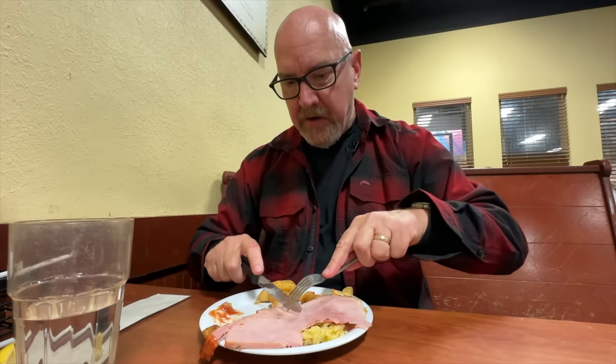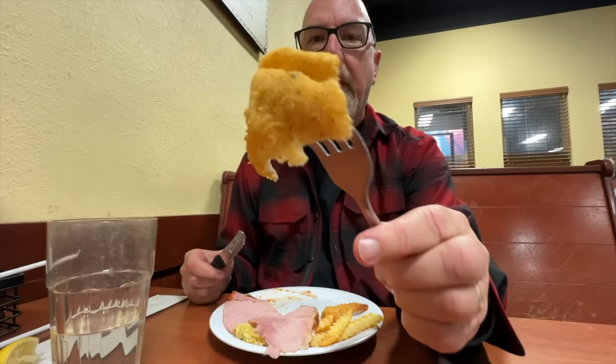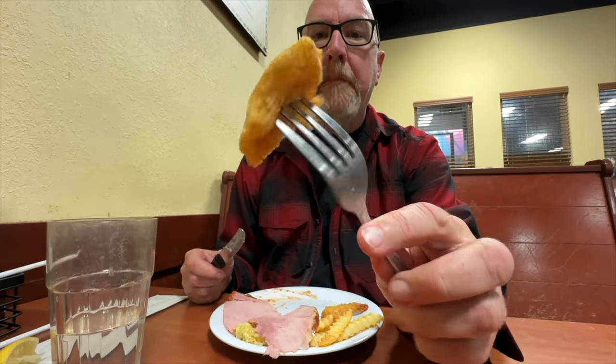Let's give this ham a try. The breading on this isn't bad. That was a nice plate. I guess we'll finish this up and go see if there's anything we haven't tried. Then we'll do dessert. Another plate done.